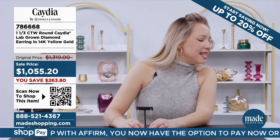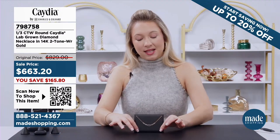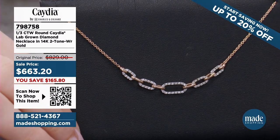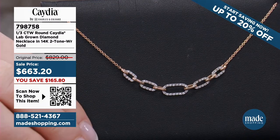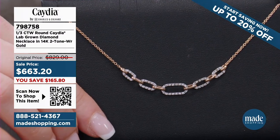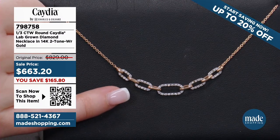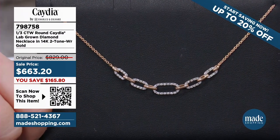Let's start with our next item, 798758. I love a good necklace and we've got some necklaces on this show tonight. Having a dainty necklace is something everyone should have. This one goes back to that chain linking which I love. This is actually a very interesting necklace because it's two-toned, and I love two-tone — it goes with everything. It's two of those beautiful golds together: beautiful white gold and beautiful rose gold. So stunning. This is a third carat total weight in the round Cadia diamonds, 14 carats, two-toned.